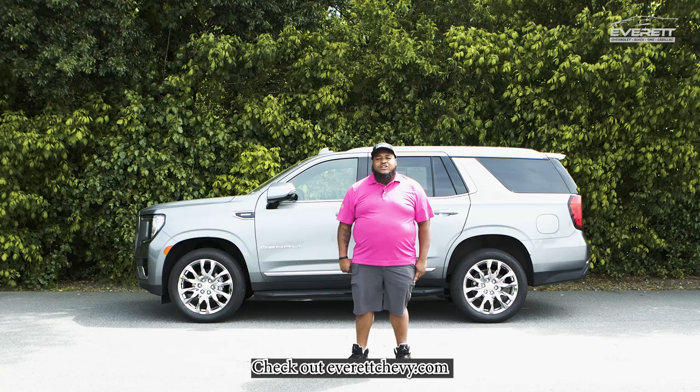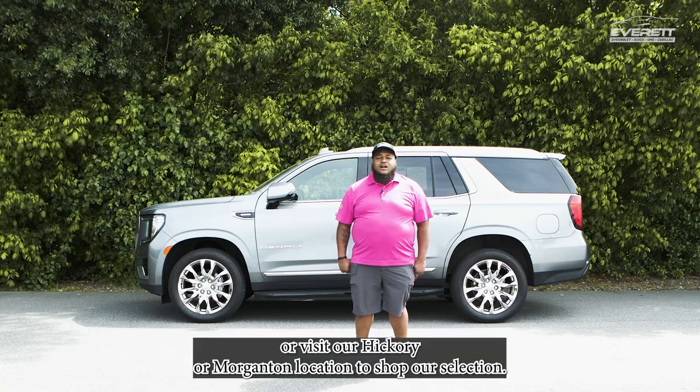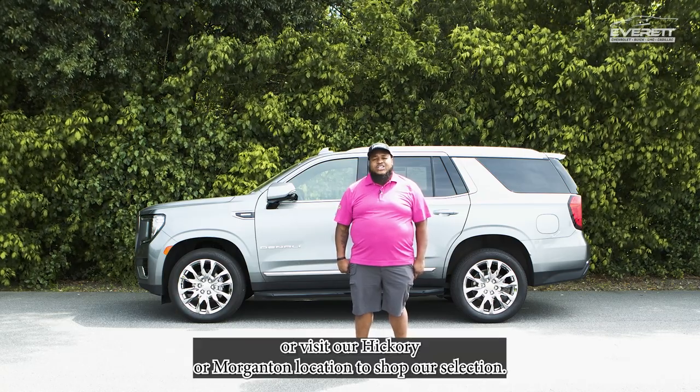Do us a favor — check out EverettChevy.com or visit our Hickory or Morganton locations to shop our selection.